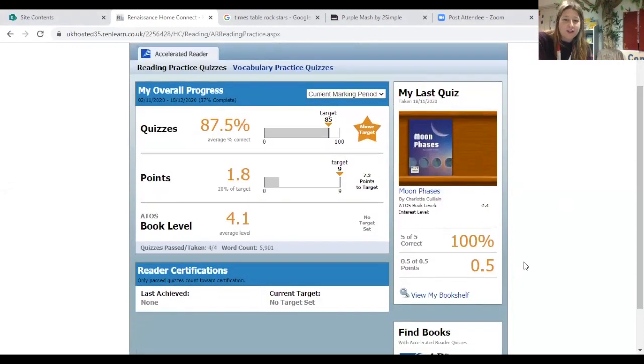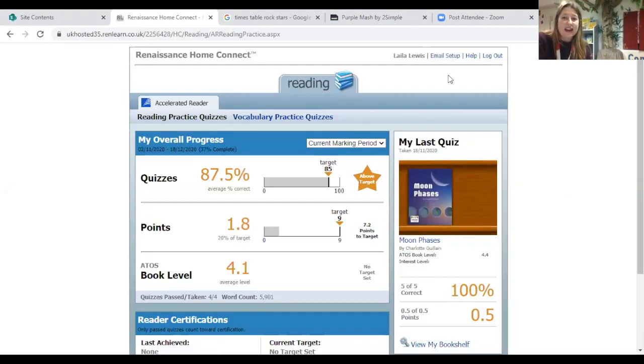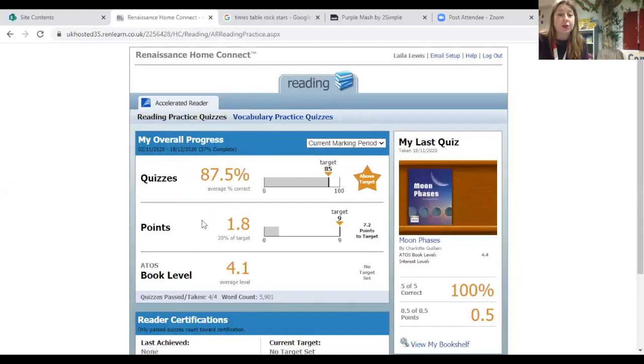It tells you her book level. You can also view your child's bookshelf and it will tell you all the different books they have read, which is fantastic. There's also a section here that says email setup. If you click on this and enter your email, it means that every time your child takes a test, you'll get an email to your address telling you how your child has done. So you can be like, 'Oh, I got 100%! Let's check together!' That would be really fantastic. If you're unsure about your log-on or how to access it, please give primary reception a ring and we'll make sure you're sent your log-on or the link so you can access Home Connect from home.